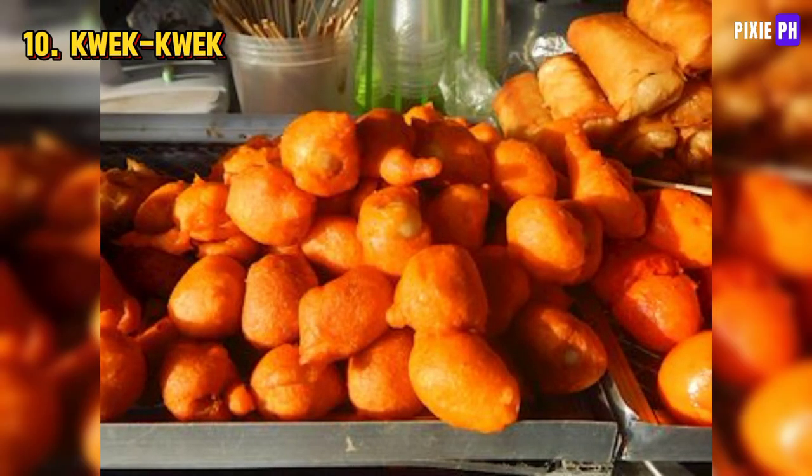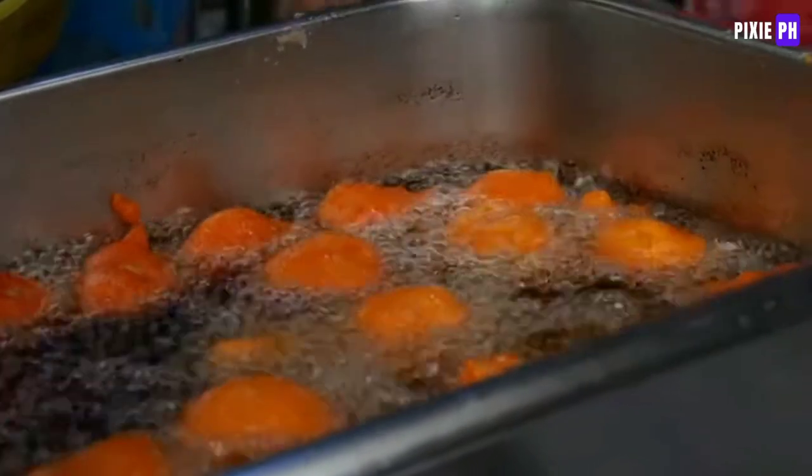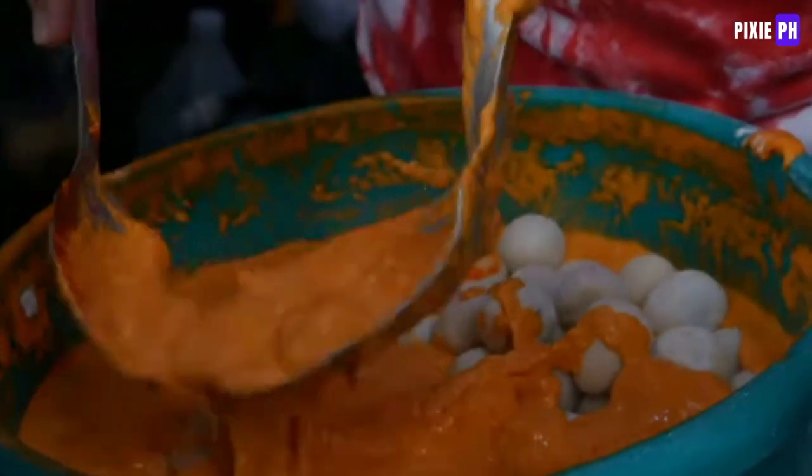Kwek kwek is a dish of quail eggs coated in orange batter and deep-fried, typically served with a spicy vinegar dip or a sweet and spicy sauce.